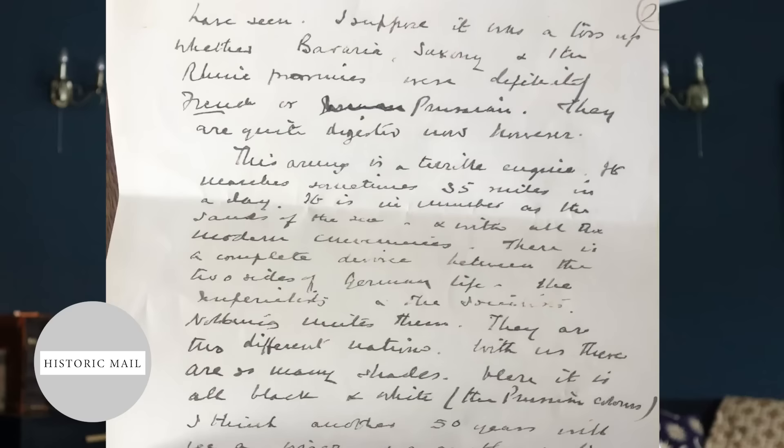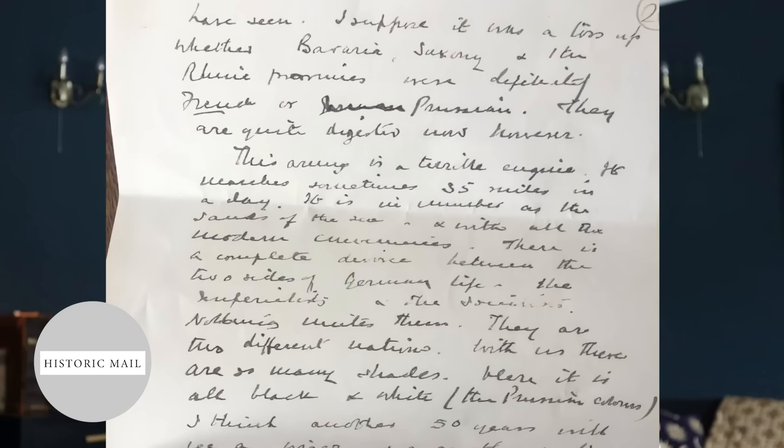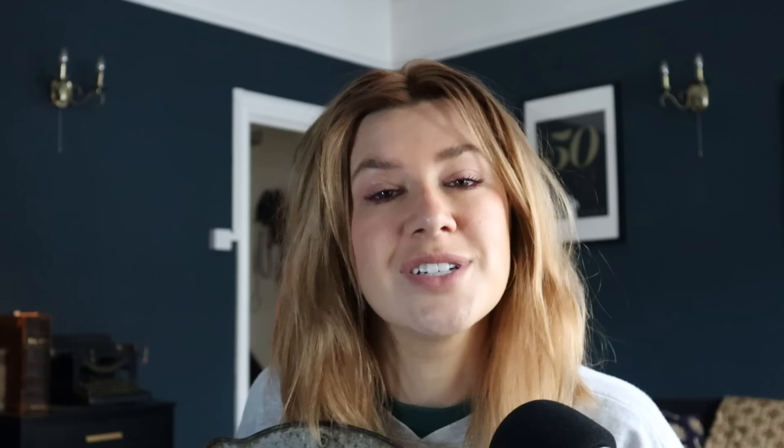I don't do sponsored posts very often. I tend to wait until I see something that I genuinely really would like and appreciate, and I think that you guys would too. So I'd like to shout out Historic Mail. Historic Mail is a unique gift for history buffs to connect with the past through the lost art of letter writing. Every week you'll receive an envelope delivered to your doorstep containing a meticulously crafted reproduction of a letter penned by an important historical figure.